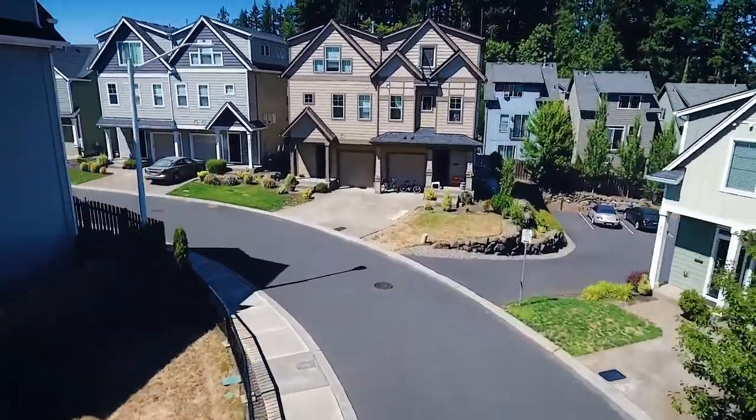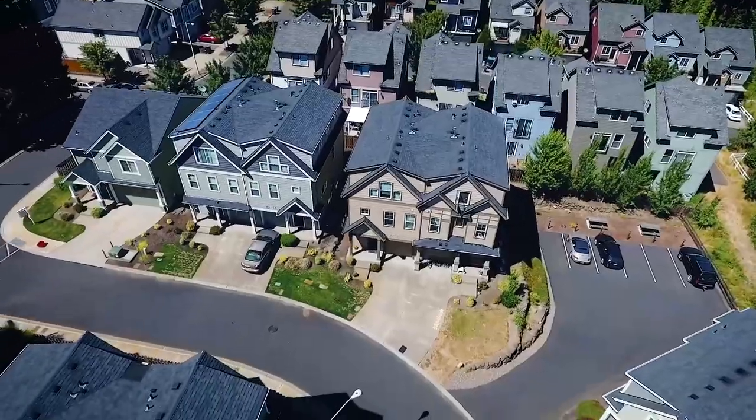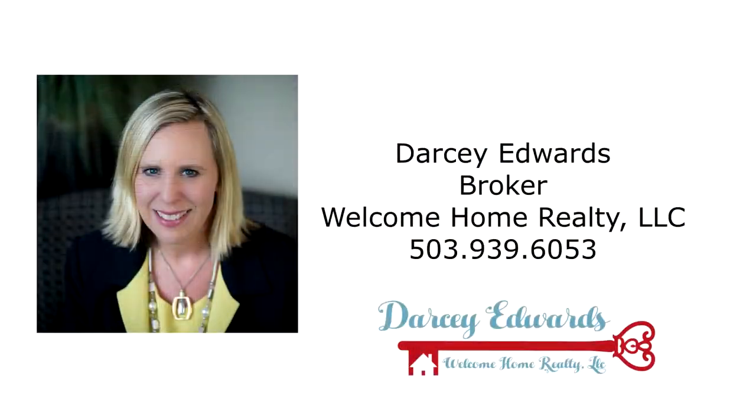A beautiful townhome in a fantastic location — it's all waiting for you here to call home. To schedule your own personal tour, please contact Darcy Edwards with Welcome Home Realty at 503-939-6053.